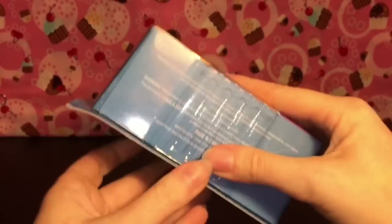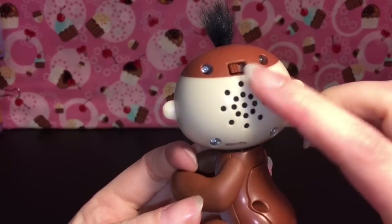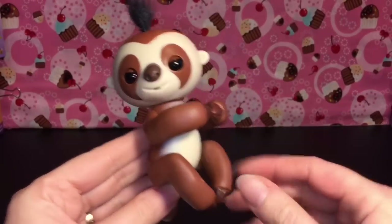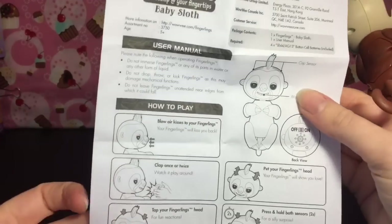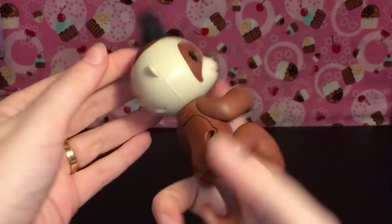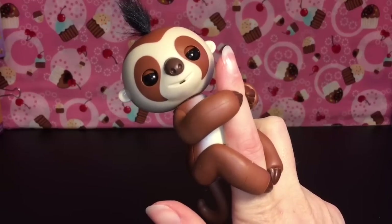Here is adorable little Kingsley out of the package. He has a little leaf where the speaker is, and here's the switch. You can unscrew it to replace the batteries. He has a cute little tuft of hair. It comes with directions on all the different things you can do - clap, tap his head, cradle them. Let's turn him on - oh hello, aren't you cute!